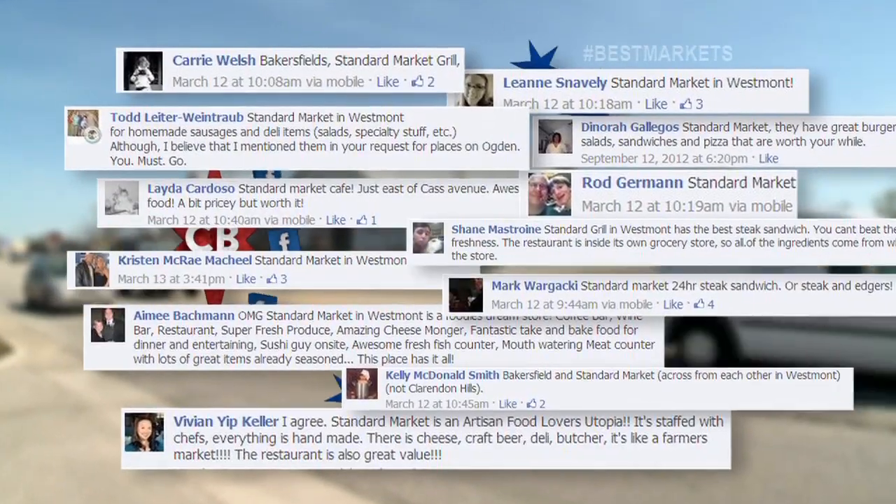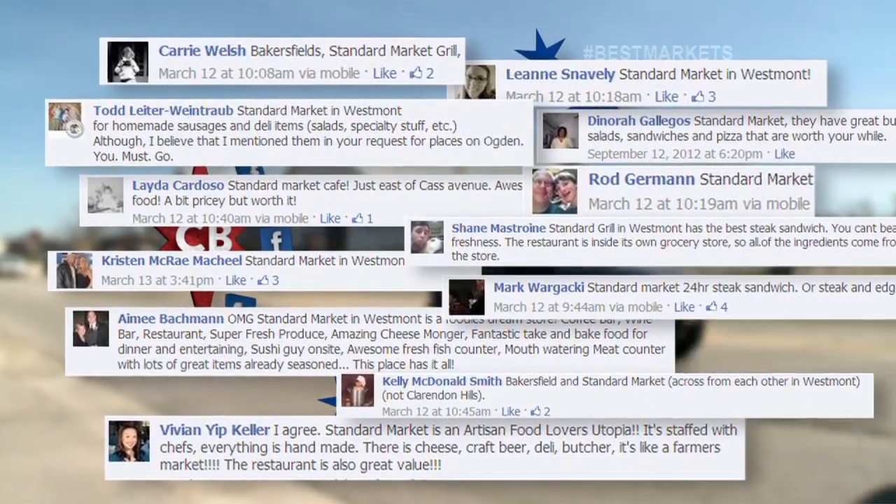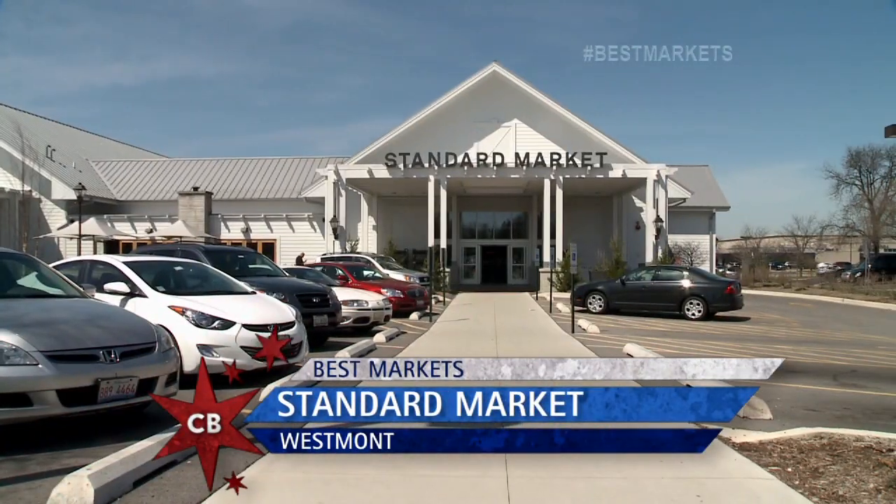When we were looking for Chicago's best markets, we went to our Facebook page and the response was enormous. Kelly, Rod, Mark, Leanne, and a number of others all said we had to come to Standard Market right here in Westmont.